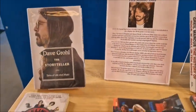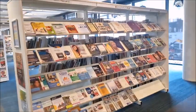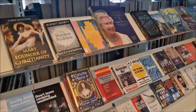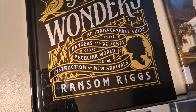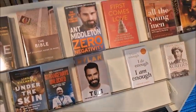Dave Grohl from the Foo Fighters — and Nirvana, obviously. So there's a new books section over here. I love the look of that book, but I haven't read the others in the series so it's kind of pointless — but it's so pretty. I love the black and gold. And Rylan Clark — he's a character. I reckon his biography would be quite funny.